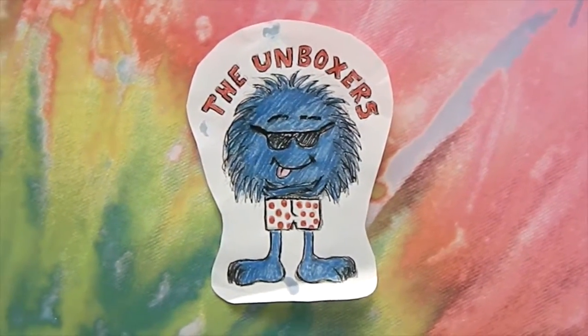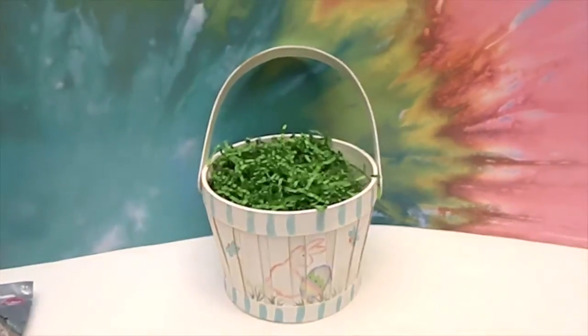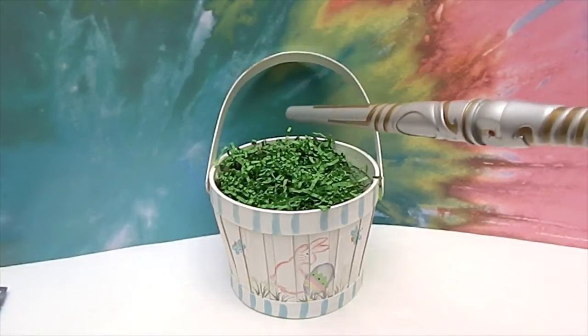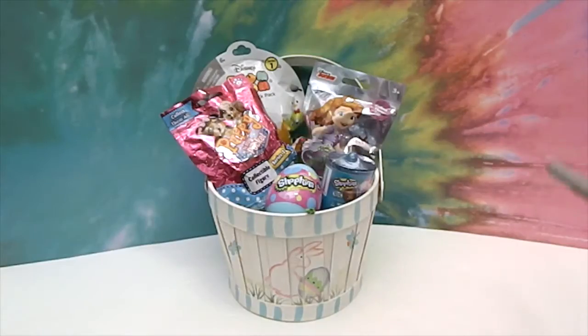Hello and welcome back to the Unboxers! Today we have another Magical Easter Basket. If you have not seen our other episode of the Magical Easter Basket, go ahead and check it out. We'll show you how this works. Our Easter Basket starts out empty, and then we say, 'Bippity Boppity Blind Bag,' and there it is — it fills up with blind bags. Woohoo! That is some Easter Basket.